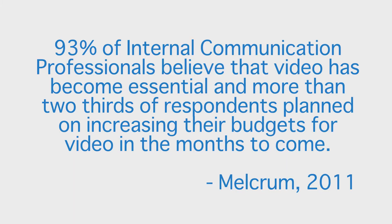I did a little bit of research into internal communications and found quite an interesting statistic. Ninety-three percent of internal communication professionals believe that video has become essential, and more than two-thirds of respondents planned on increasing their budgets for video in the coming months. This was pretty interesting, but it didn't surprise me. Using visuals and audio is way more entertaining and appealing for your team than reading a long email.